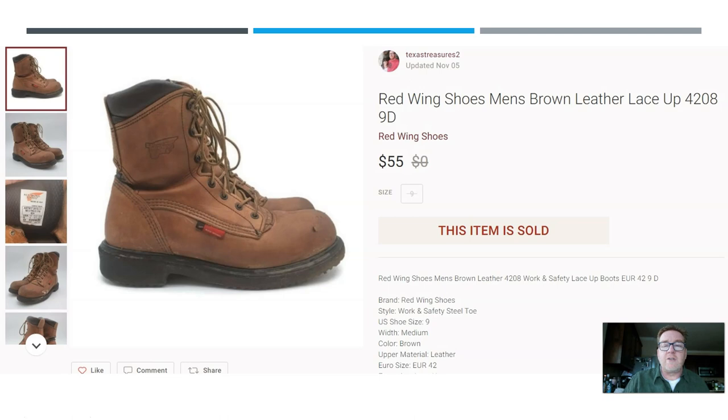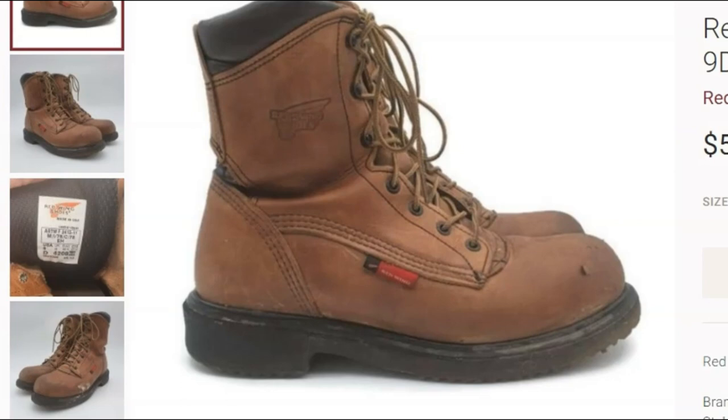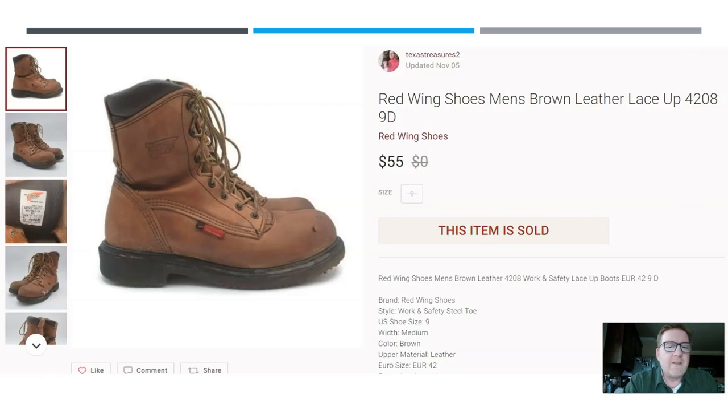You can see one of the trends that's emerging: boots, especially men's boots. Here we have a pair of Red Wing men's brown leather boots. These sold for $55 on Poshmark. I don't remember if I picked these up at a thrift store or a garage sale, but they were a nice flip.